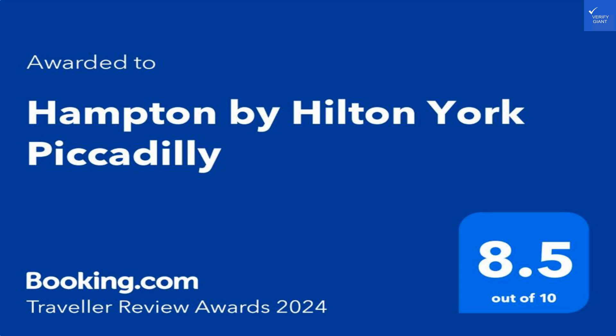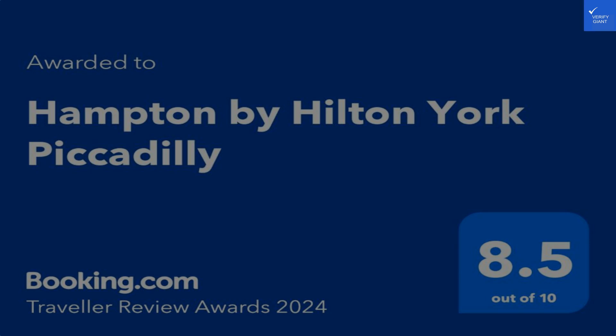Overall, after crunching the numbers, we land on a score of 54 out of 100. So, is it worth your hard-earned cash? Not really. If you're looking for a place to crash that doesn't break the bank, it might work. But don't expect luxury. Better luck next time.